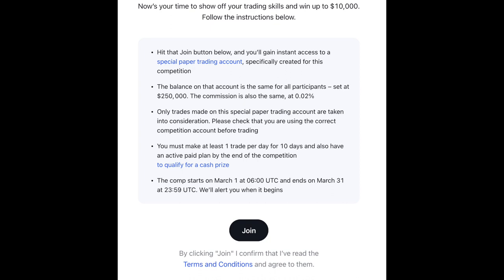And here are some rules before you join. Make sure you are using the correct account — you don't want to end up using your real account, that's a disaster waiting to happen. Another rule is to make at least one trade per day for 10 days. So every day for 10 days, just go to this paper trading account and make a trade.